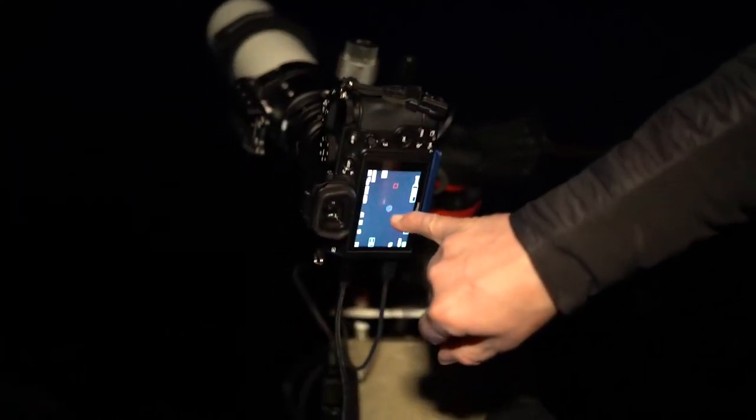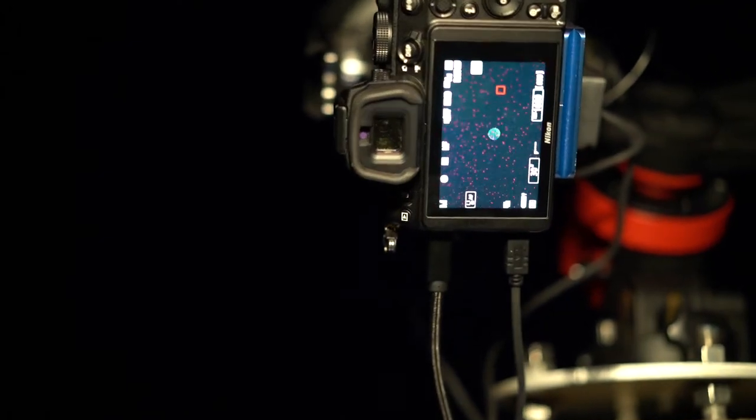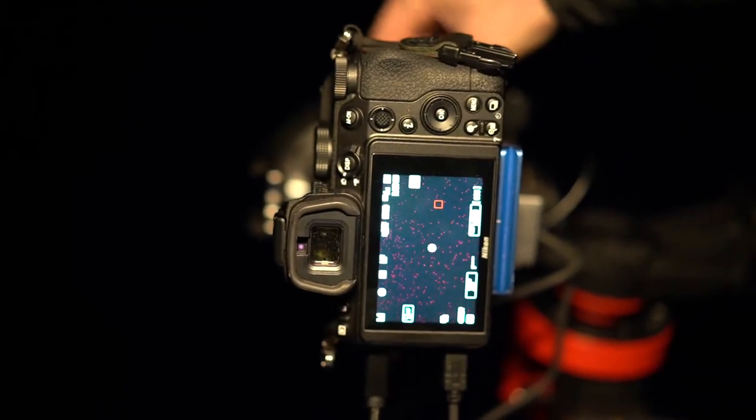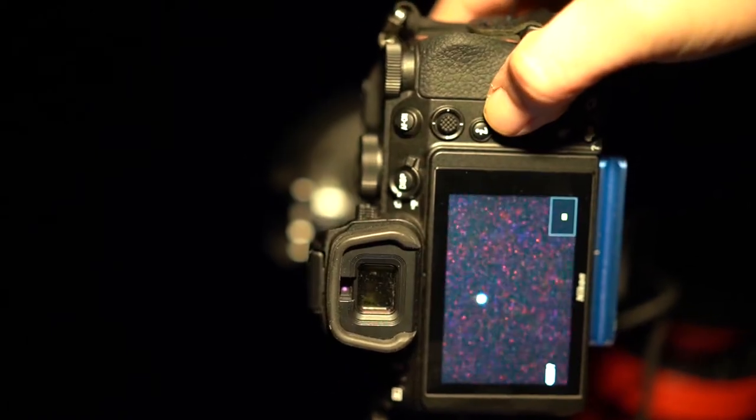I start by finding a star bright enough to show up in the back of the camera. Then I use the telescope's focusing knob to make it as sharp as possible. I zoom in to get a better view.